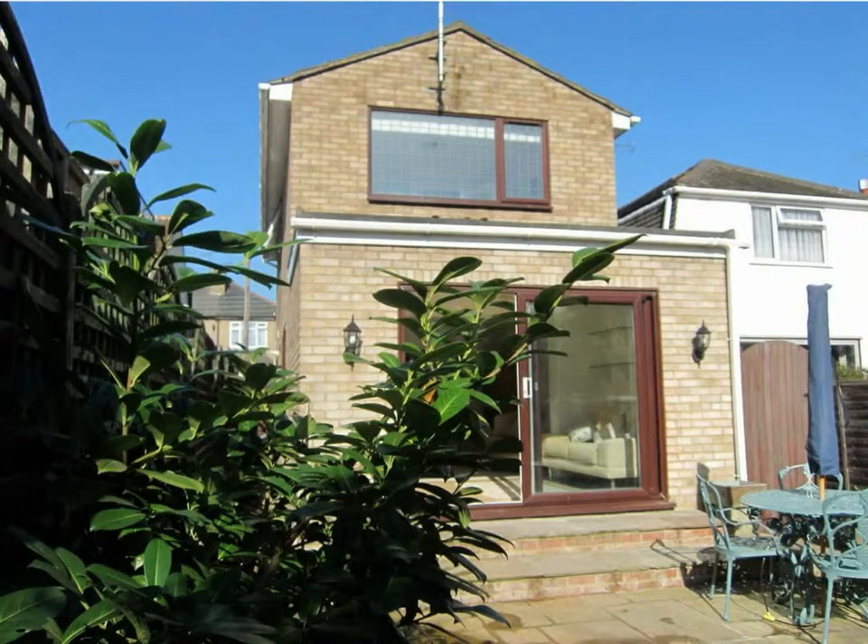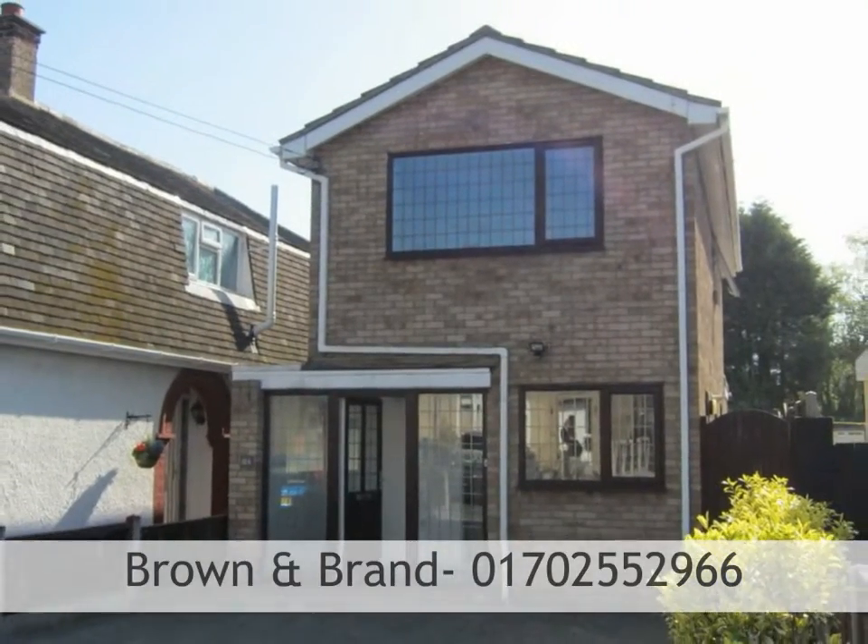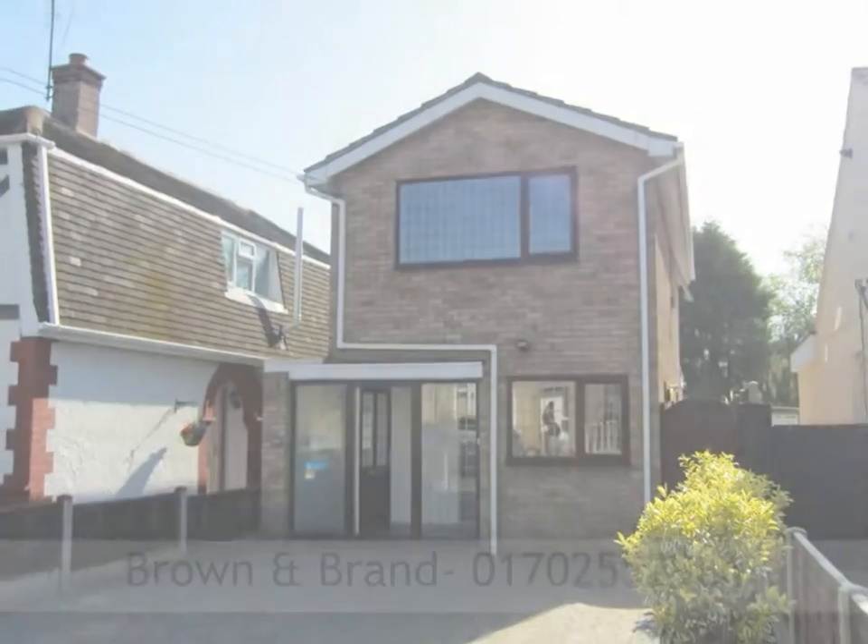archway leading through to a large shingle area with shed. To arrange a viewing, please call Brown and Brand on 01702 552 966.